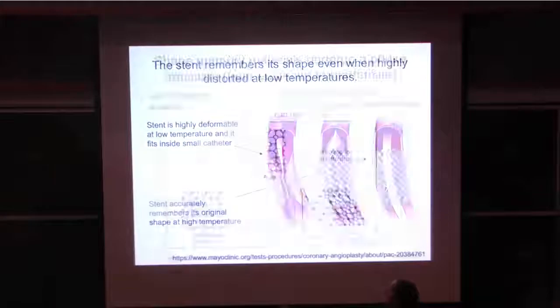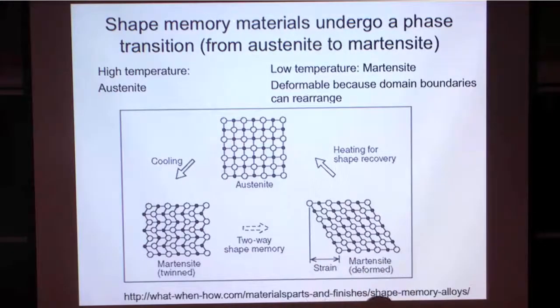Let me show you a little bit about how it works. At high temperature—which in the stent context is after it's in the body—it's in one phase. This is a cartoon of the structure of the material. It's sort of squarish. But when you cool it, it deforms and can sort of deform to the right or left. The boundaries between left and right can move around, and those mobile boundaries are why it's super deformable. But when you heat it back up, it goes back to the original phase and it's back to its original shape. That's why they can put it in there, and when they blow it up, they know exactly what shape it's going to have.